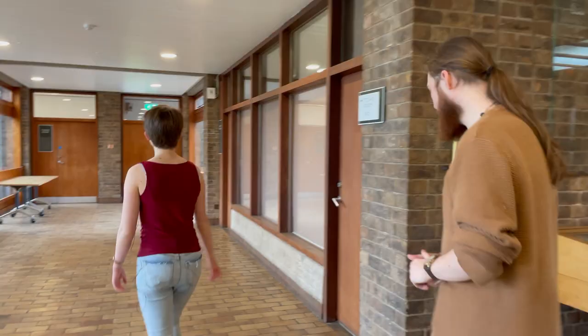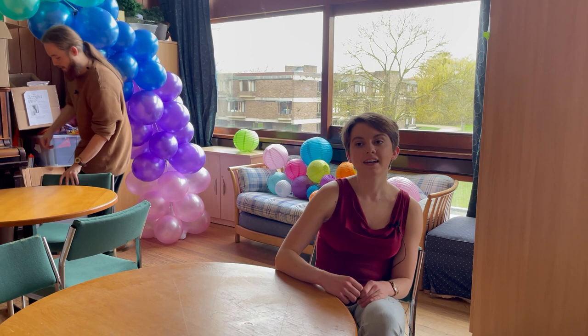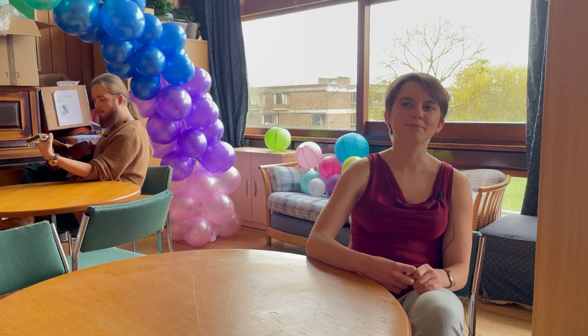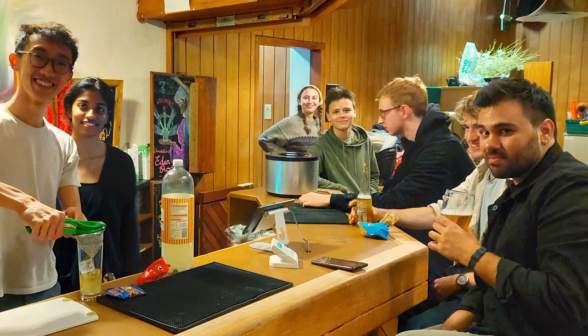As postgraduates we have our own representative student union called the MCR, which stands for middle common room. As well as this union, we also use that term to describe our shared social space. This is where anyone who's a postgrad can come and relax. It's not open to anyone in the JCR — so sorry Jack — but that's quite nice if you're a postgrad with teaching responsibilities, as you can come and relax somewhere where you're not going to bump into one of your students. The MCR bar is not-for-profit and student-run, which makes it much cheaper and very relaxed.